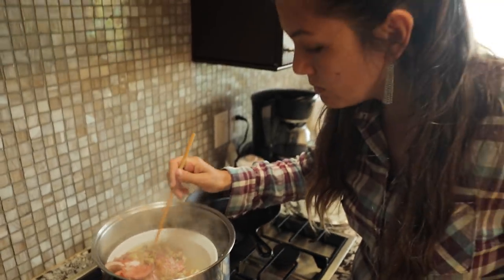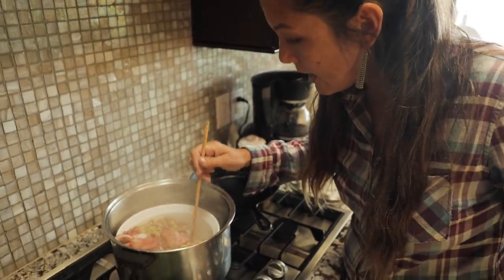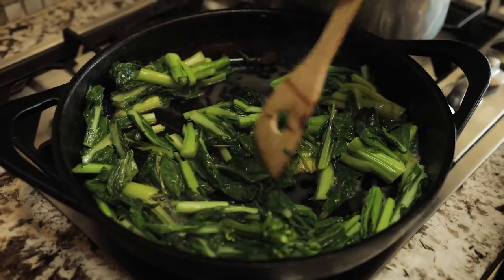Look at that beautiful cheek meat. It's getting there. These greens cook down so much — they always do.